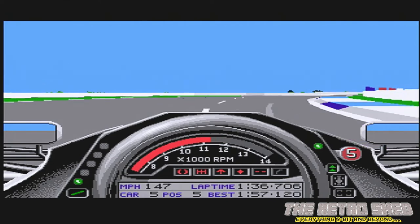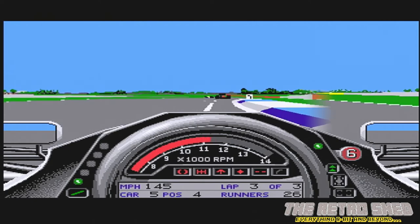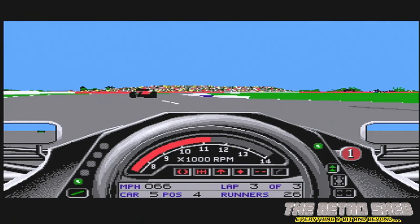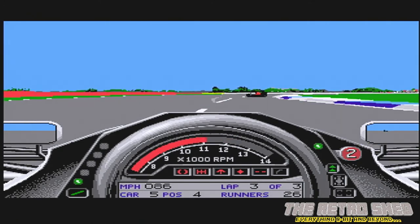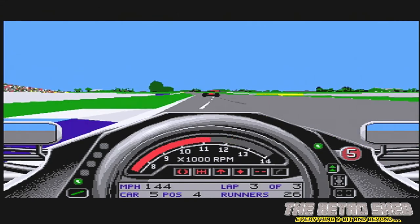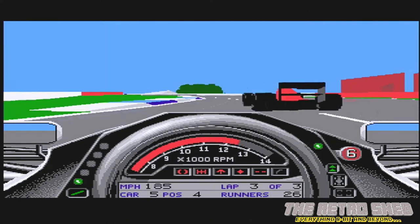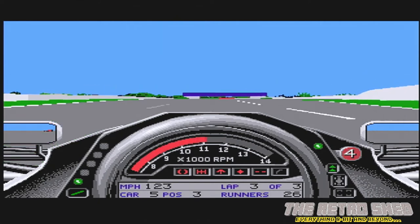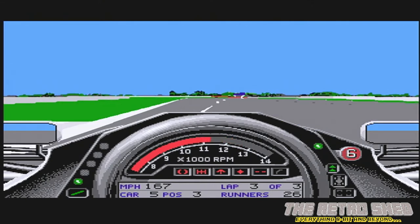What position am I? Fifth. Is that a car in front there? Fourth. Not last then. If I can just pass one more car I'd be happy. Did I pass him? Yeah. Kind of a rough pass — it was a rough pass. I came off the track.